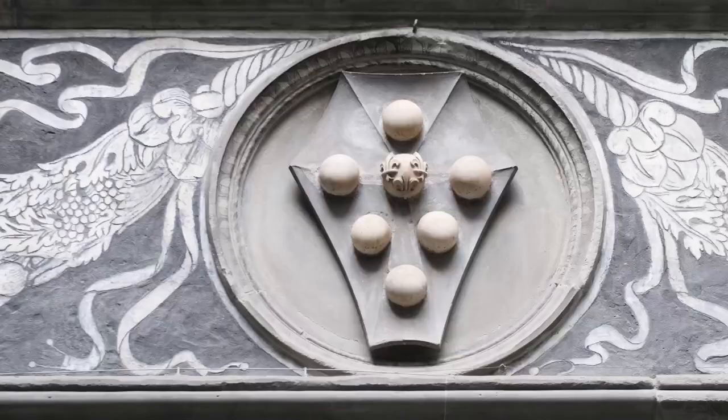The shield with the balls that you see was the symbol of the family itself. Regardless of the shape of the shield, regardless of the number of balls — which will vary between five and eight — seeing that symbol is like seeing the name Medici written on something.